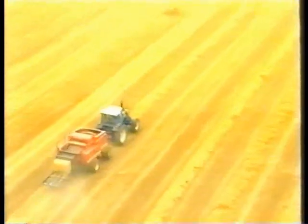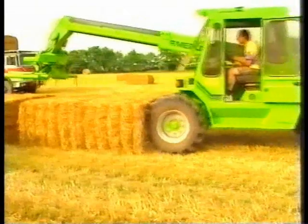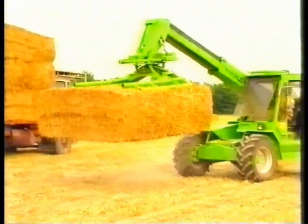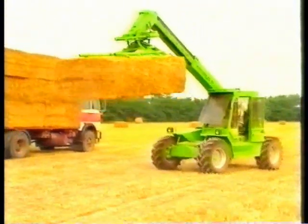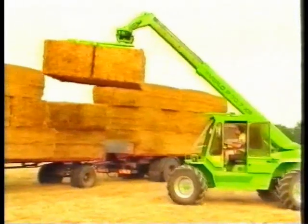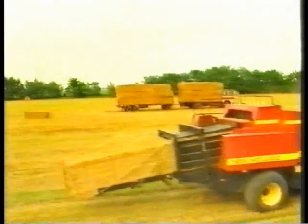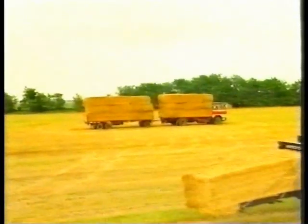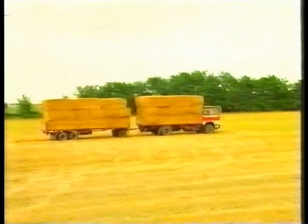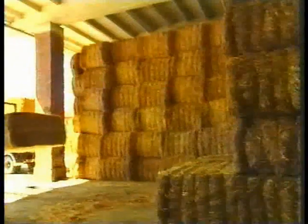The high density bales produced by the D-1210 are the ideal solution for economical transportation on trucks, and of special interest for straw for industrial use. High speed efficient loading and unloading saves money, and what we see here is ample proof that Ford New Holland has spared no effort in the development of these two big balers. They offer bale shapes that meet clearly defined needs in terms of dimensions and handling, compatible both with transport regulations and with the economics of handling on the farm.